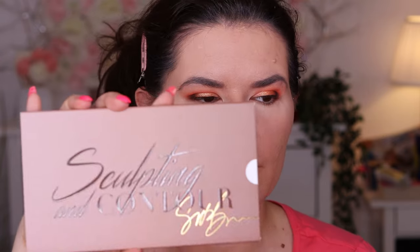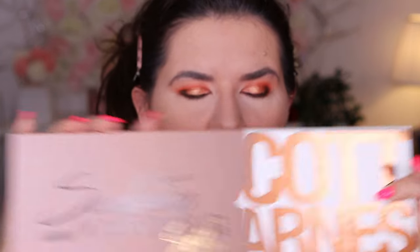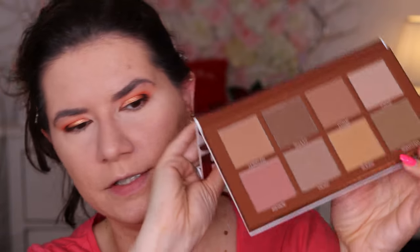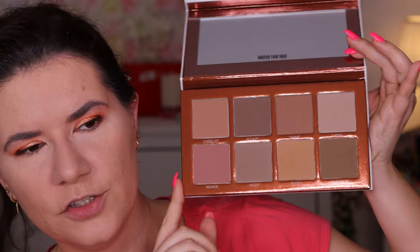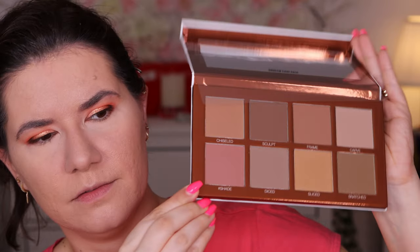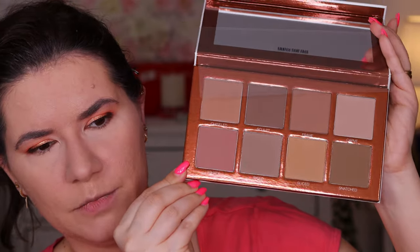This is the sculpture and contouring palette I've seen Tati use on her channel. I got this and this is how it looks — I don't know about this brown background color; I know when it launched it was white. So I don't know if they changed it. It's still the sculpture and contouring number one and the shade names are the same, but let me know down below.